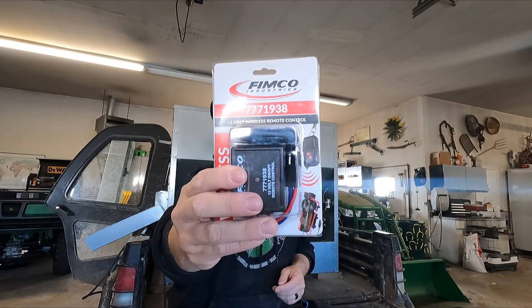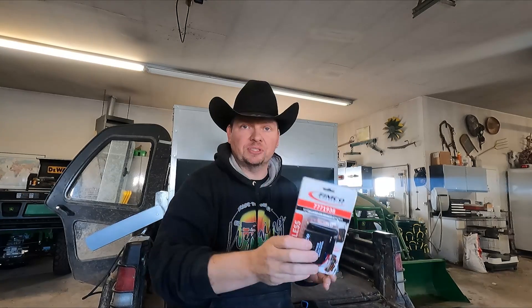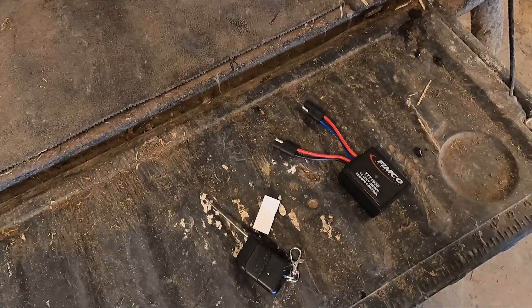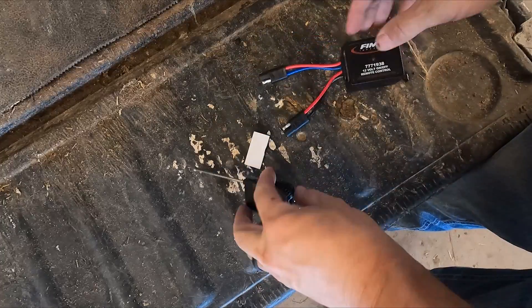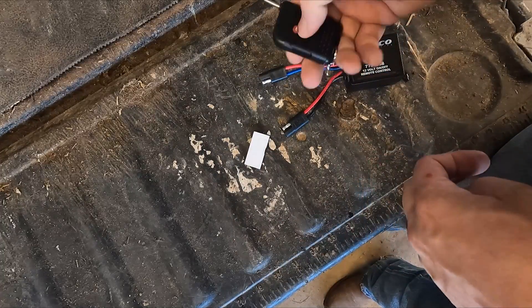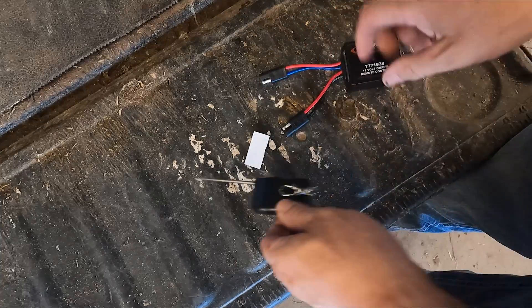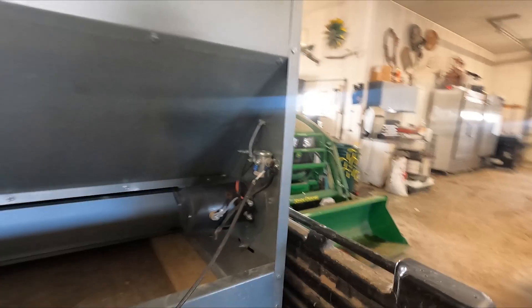Fimco Industries wireless remote control - controls all 12-volt products up to 20 amps. I'm hoping this will work. Super simple to install - all there is is just two parts: power in, power out, and then you have your remote control on and off. We just have to do a little bit of rewiring, should be relatively simple.